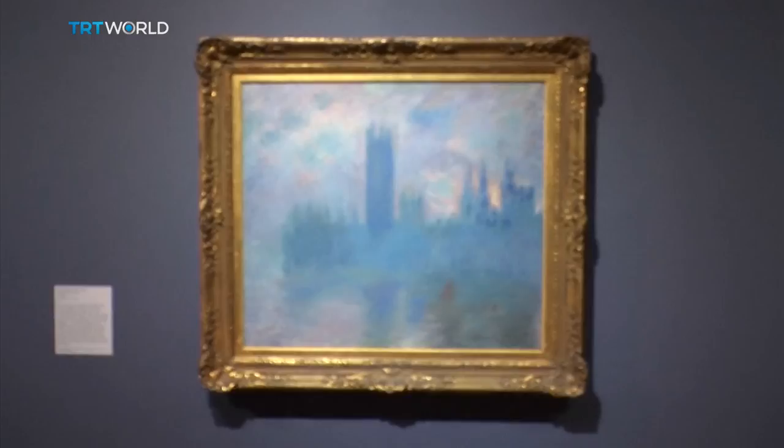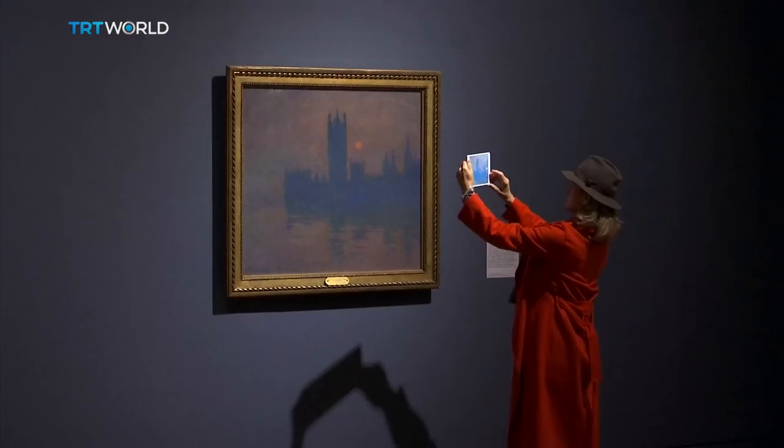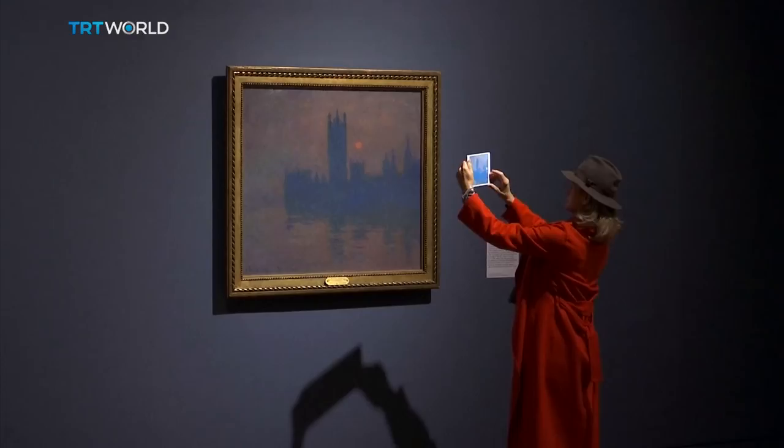Tate Britain is displaying more than 100 works by exiled French artists. Through these art pieces we see how they saw famous London landmarks and we feel how they felt about the newly found colours of fog.